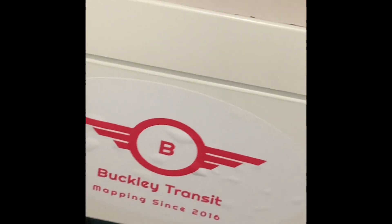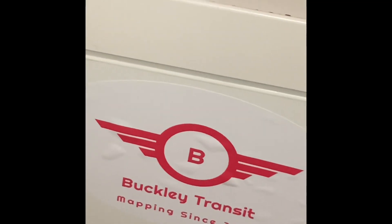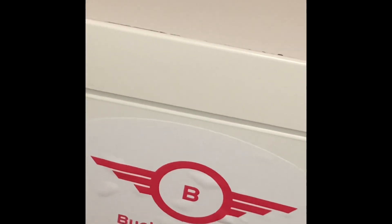Honorable mention — I did just get this BT sticker and stick it on my desk, so it counts for the video. Alright, let's move on to the real first item.